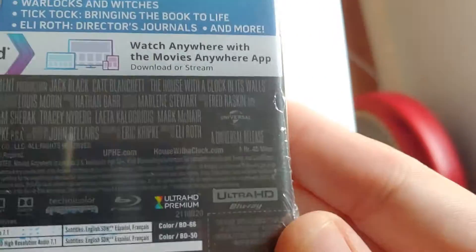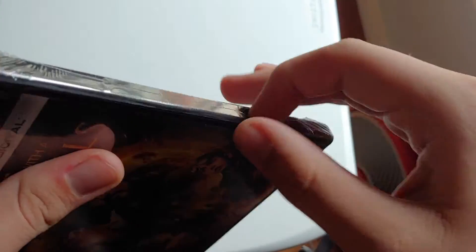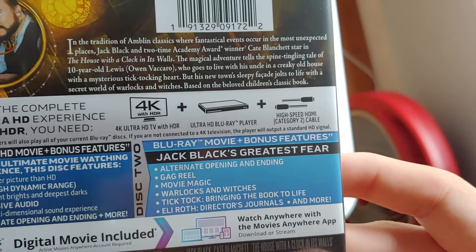It's rated PG, and it's an hour and 45 minutes. Let's open it up. I haven't seen this Jack Black movie in a good long while, so it'll be nice to check it out again. There's the plot description if you want to pause and read.